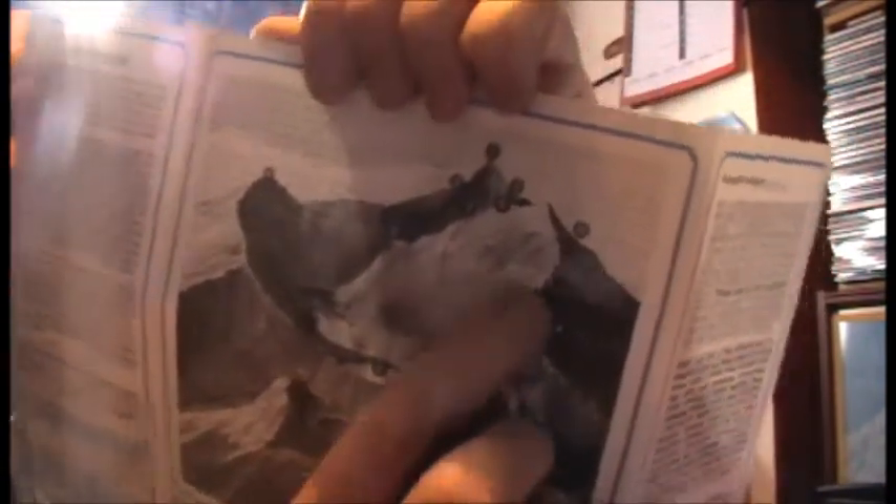The leaflet covers the Watkin, Pig Track, Rhyd Ddu, Llanberis, Miners' Track, and Snowdon Ranger routes. In your case, if you're going to do Crib Goch, you'll be starting from Pen-y-Pass. You'll make your way up the Pig Track and instead of carrying on up the Pig Track, you'll be climbing up onto the Crib Goch ridge and then making your way over the tops up to the summit of Snowdon.